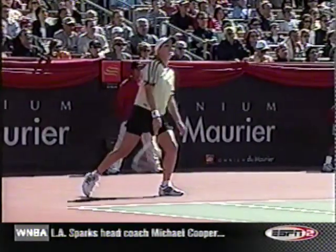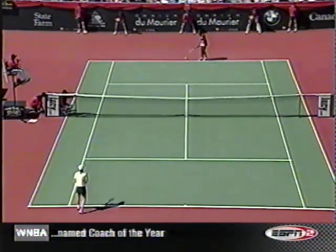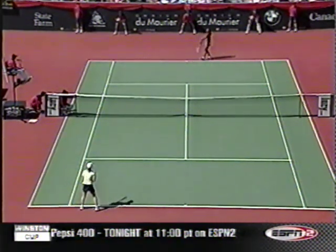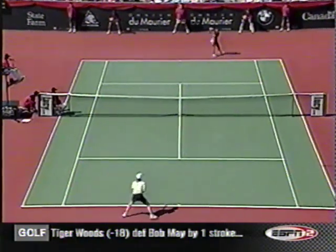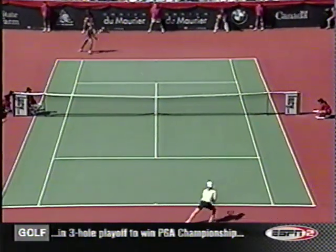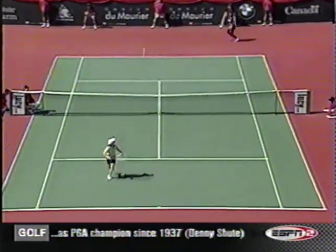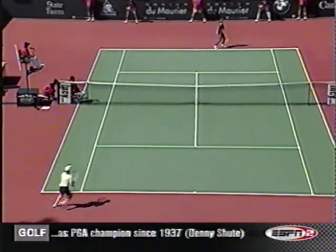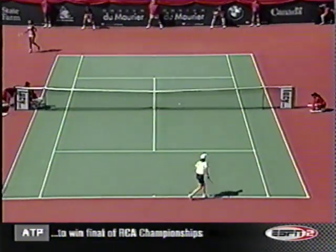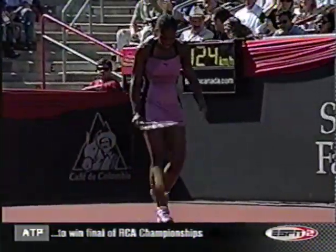Hingis, one of the best movers on the tour and anticipators, just wasn't able to handle it. And that point will test a sore foot. You can see Serena Williams, top left of your screen, really pull up after that point.